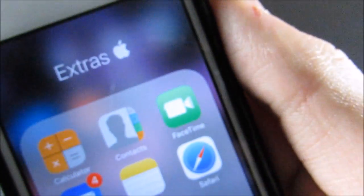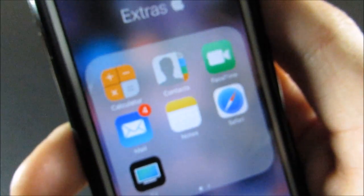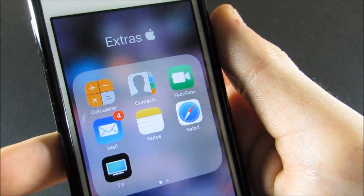Up here I have my Extras folder with the Apple logo. In here I just have Calculator, Contacts, FaceTime, Mail, Notes, Safari, and TV.